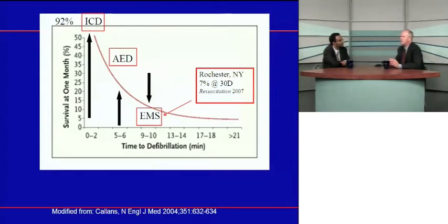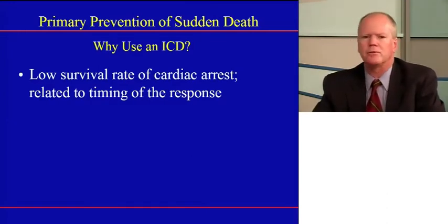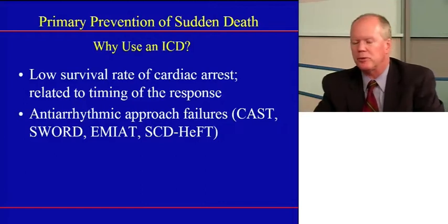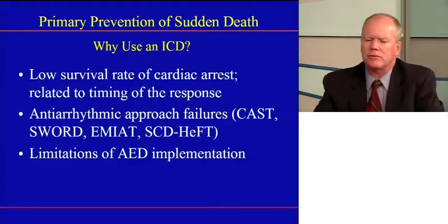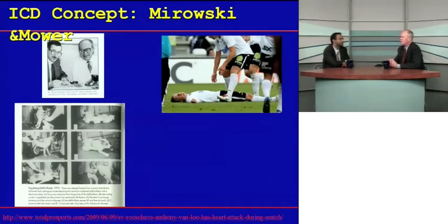If you can get to someone earlier with an AED or certainly with an implantable device, you can save most or almost all of these patients. Anti-arrhythmic drugs have been tried and failed — they've either increased mortality or not reduced it, depending on the drug. AEDs are a great advance, but it's hard to get them everywhere that an arrest might occur. So the implantable defibrillator was developed to address this need.